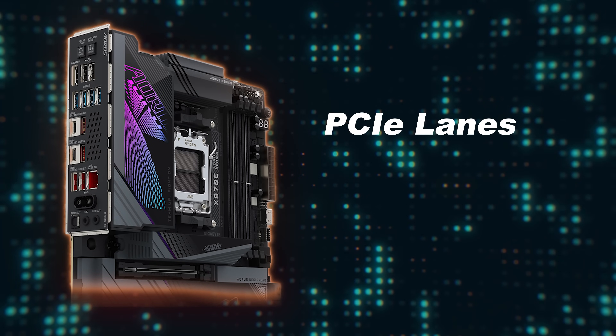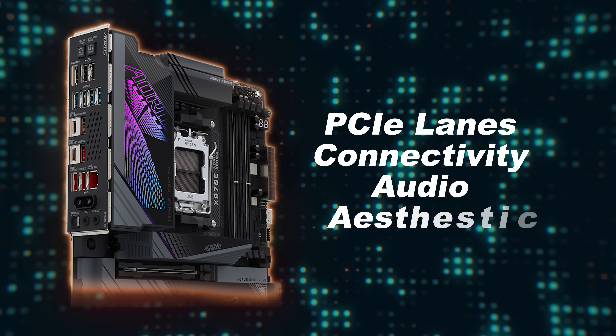There are many reasons to spend more money on a motherboard, but additional performance in games shouldn't be one of them. I strongly recommend buying your motherboard based on other factors such as PCIe lanes, connectivity, audio, and aesthetics that fit your build.